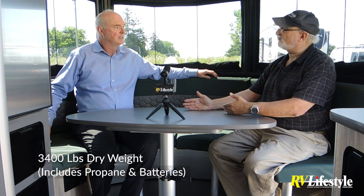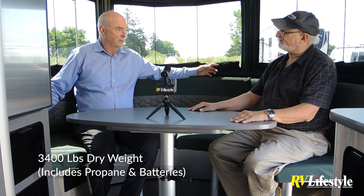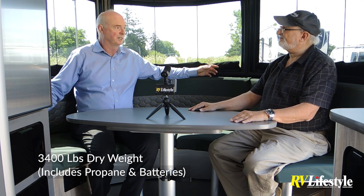This runs about 3,400 pounds dry weight, but that includes propane and batteries, which a lot of trailer specs never include. And when they say it's 20 foot, the overall length is 20 feet 2 inches — it's not called a 20, it's actually 24 feet long overall.